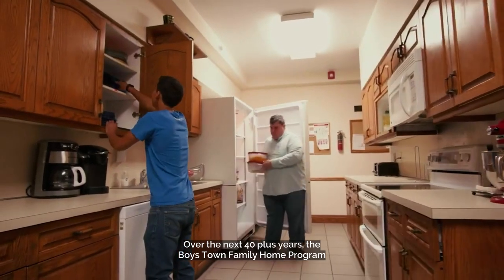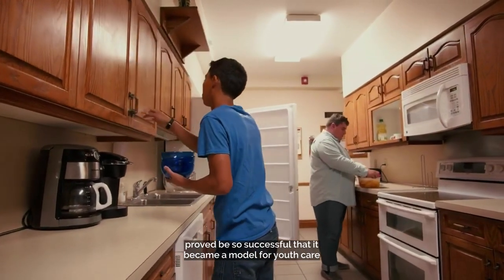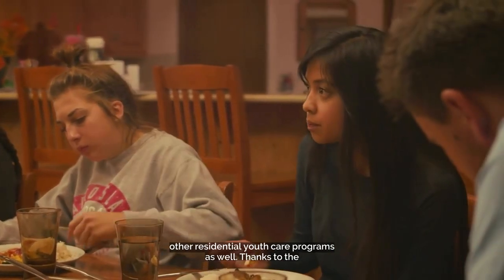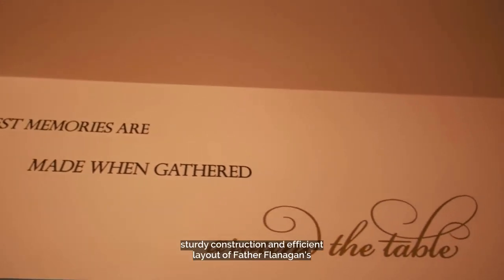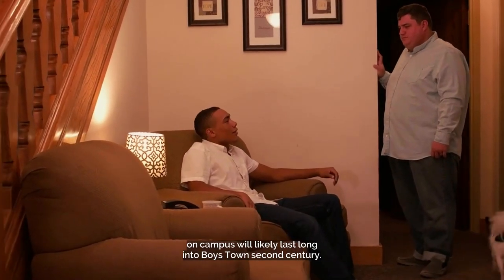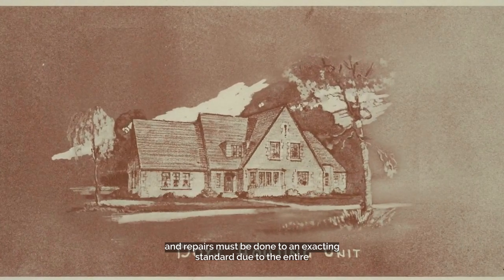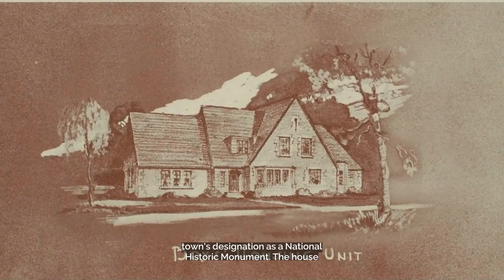Over the next 40-plus years, the Boys Town Family Home Program proved to be so successful that it became a model for youth care not only at other Boys Town campuses across the country, but for other residential youth care programs as well. Thanks to the sturdy construction and efficient layout of Father Flanagan's original design, the house on Maher Drive and others like it on campus will likely last long into Boys Town's second century. This is especially true considering that all renovations and repairs must be done to an exacting standard, due to the entire town's designation as a National Historic Monument.